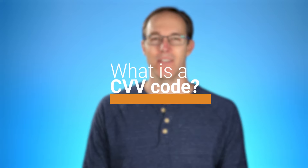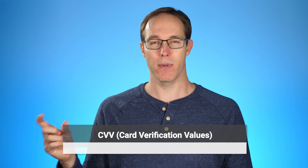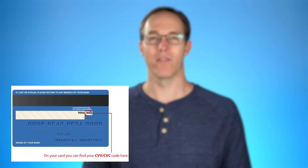Hello, David here at MerchantAccounts.ca. Today I'm tackling a simple question: what is a CVV code? A CVV code, which stands for card verification value, is a three-digit security code on the back of every credit card.